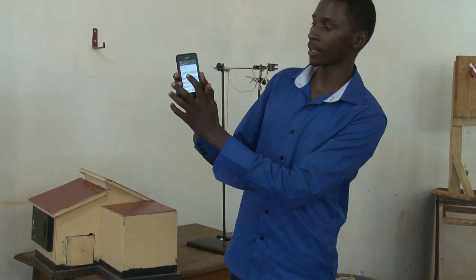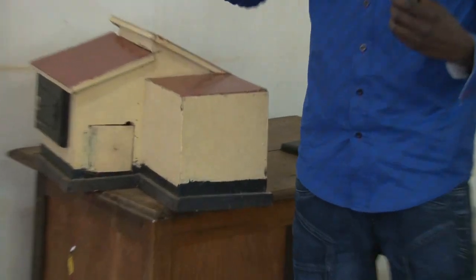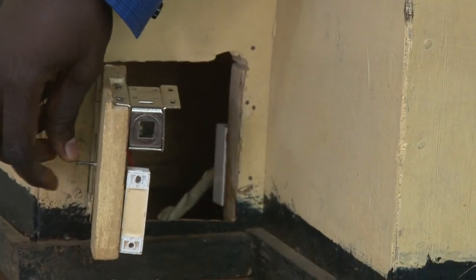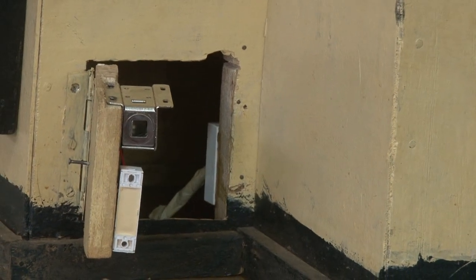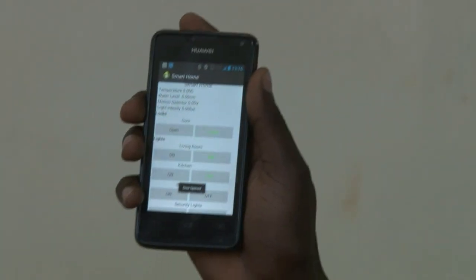If I want to open the door, I just click open. You can hear a sound from the lock, and the door is open. If I want to close the door, I just click the close button, and you can see the lock come out.